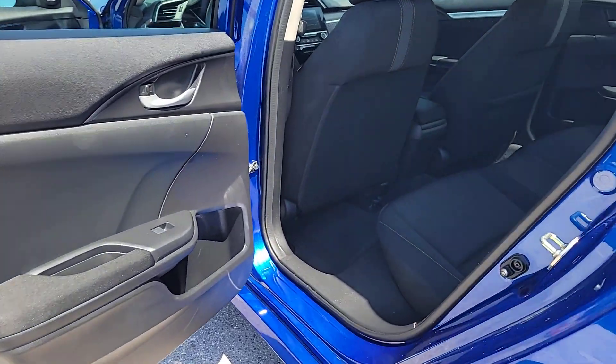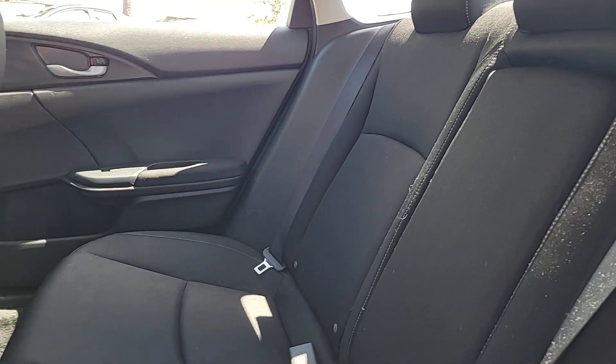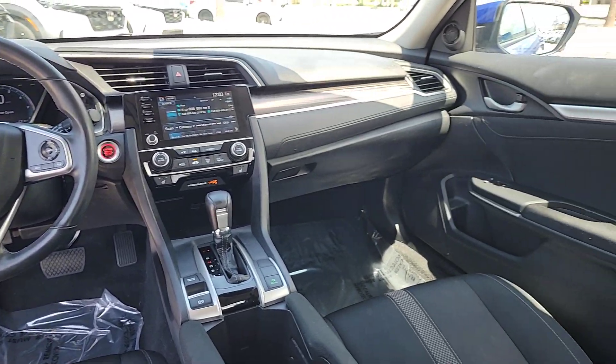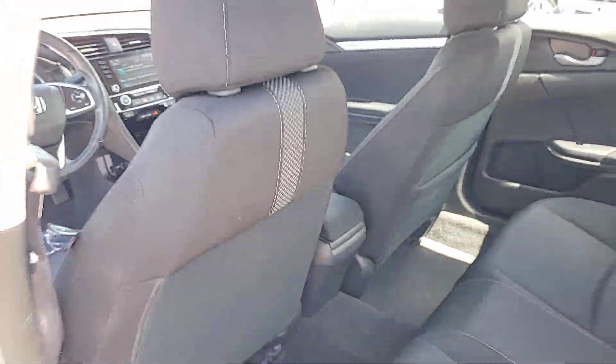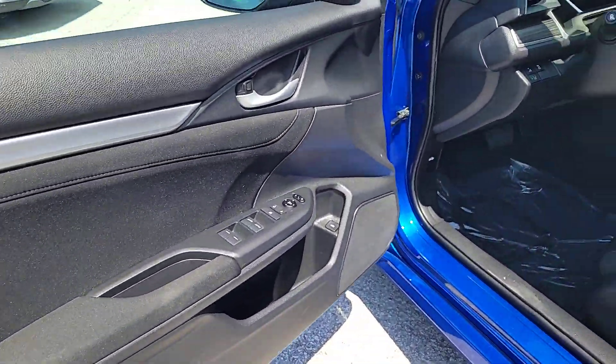These are just some of the great options this vehicle comes with: Apple CarPlay and/or Android Auto, pre-collision system, heated driver's seat, moonroof, keyless entry, heated mirrors, adaptive cruise control, fog lamps, satellite radio, and backup camera.